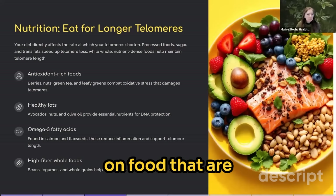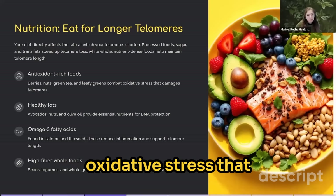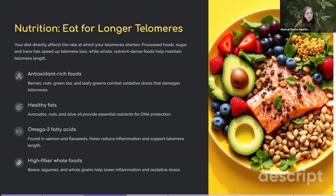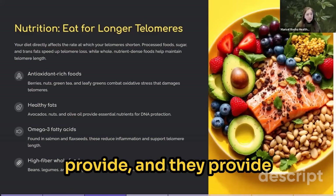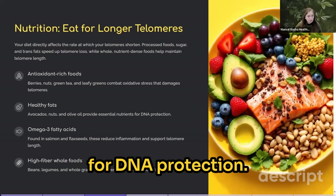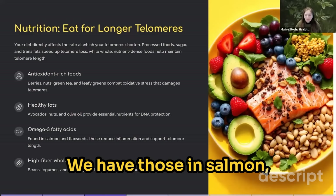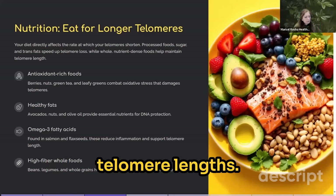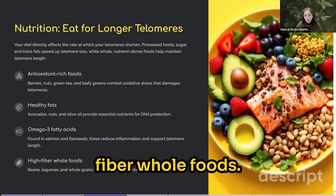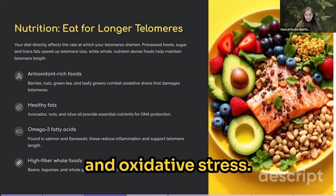Focus on foods rich in antioxidants, such as berries, nuts, green tea, and leafy greens, to combat the oxidative stress that damages our telomeres. Healthy fats found in avocados, nuts, and olive oil provide essential nutrients for DNA protection. Omega-3 fatty acids from salmon, flaxseed, and walnuts reduce inflammation and support telomere length. And high-fiber whole foods like beans, legumes, and whole grains help lower inflammation and oxidative stress.